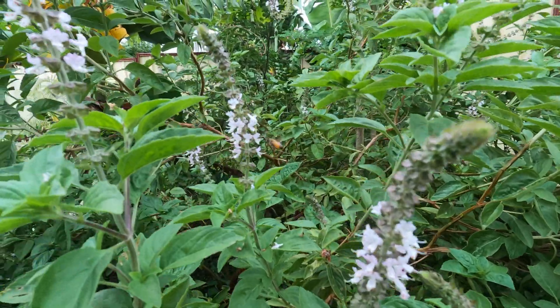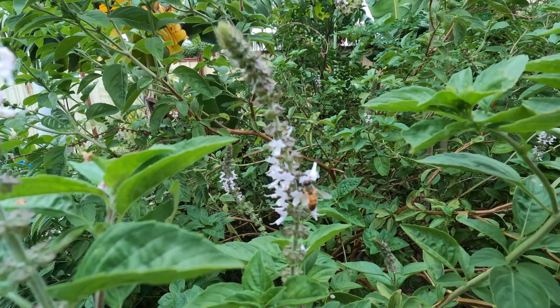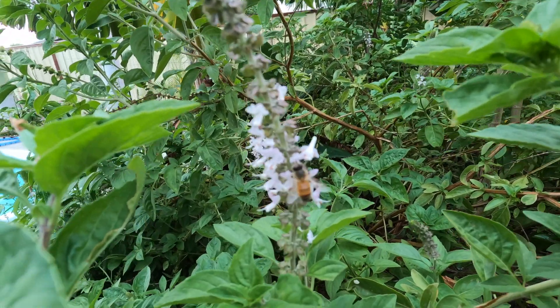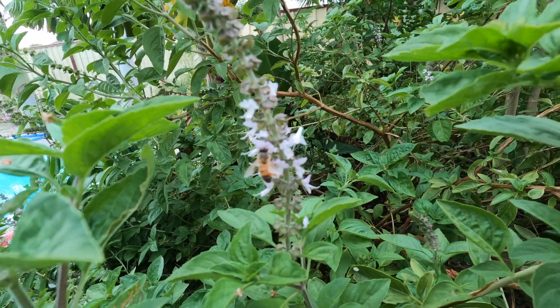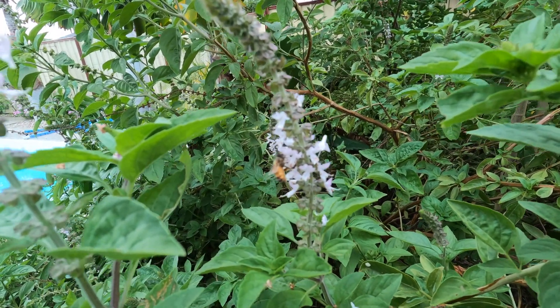Hey guys, it's summertime here on the Sunshine Coast of Australia and the male frogs are calling for the female. It's the start of the breeding season and the beginning of the green tree frog life cycle.